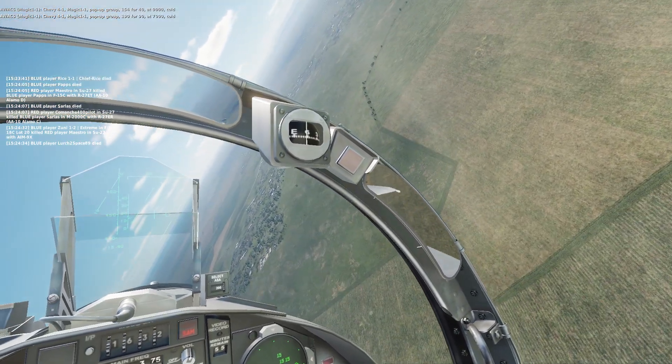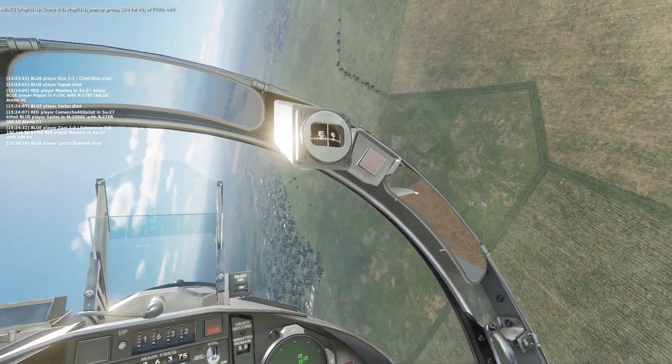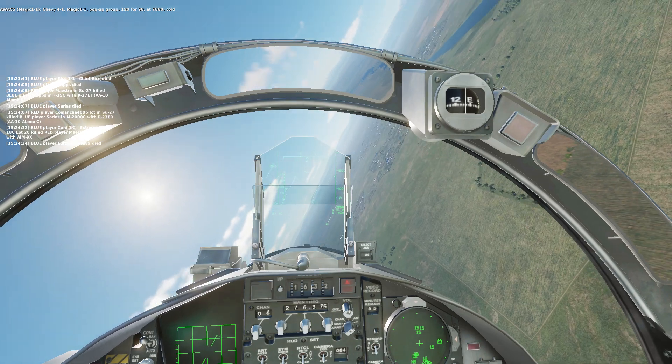Chevy Ford 1, Magic 1-1, pop-up group 1904-90, at 7,000, cold.